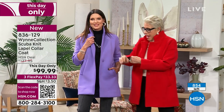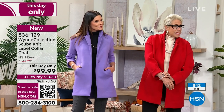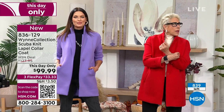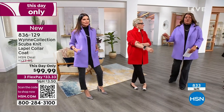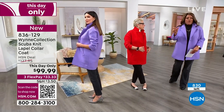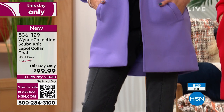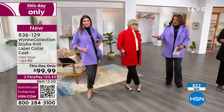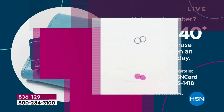Last call on the red — fewer than 100 left, so order now using your cell phone or the QR code. It's $33 and change on any credit card. Apply for your HSN card to get $40 off, making this effectively a $60 coat. You have 30 days. The lilac is also going fast — fewer than 150 left. Less than 900 total across all colors.